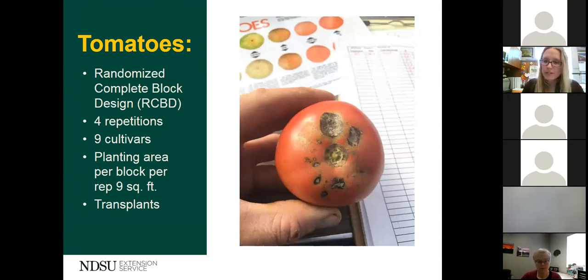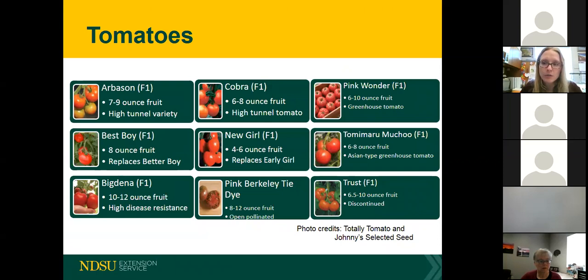Here's a snapshot of the cultivars we utilized — this was a cultivar comparison. We chose mostly hybrids except for one: Pink Berkeley Tie-Dye, which is an open-pollinated heirloom type tomato. The rest were F1 hybrids. We selected a few that were said to be high tunnel varieties: Arbison was one, Cobra was another. Pink Wonder was said to be good in greenhouse conditions, as was Tomimura Muchu. We also chose a couple of industry standards — Best Boy, which replaced Better Boy, and New Girl, which replaced Early Girl.